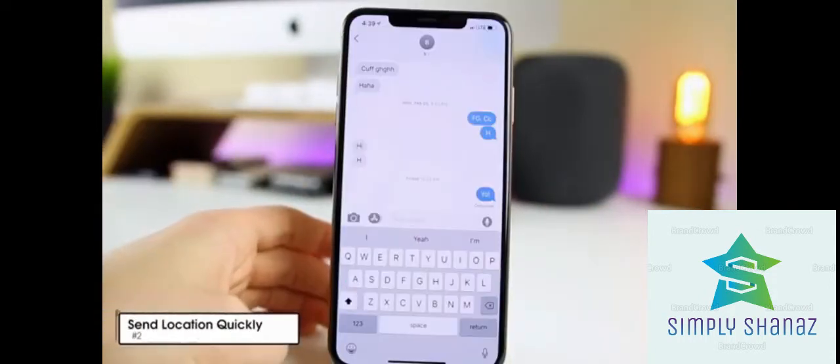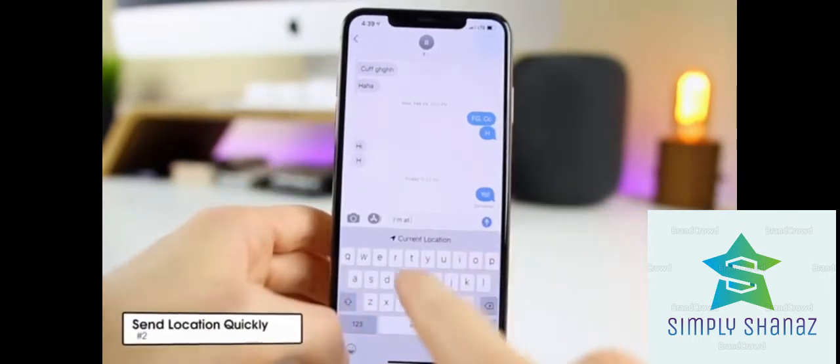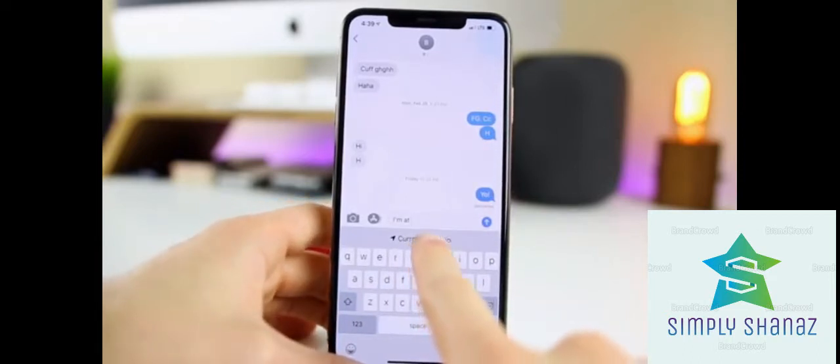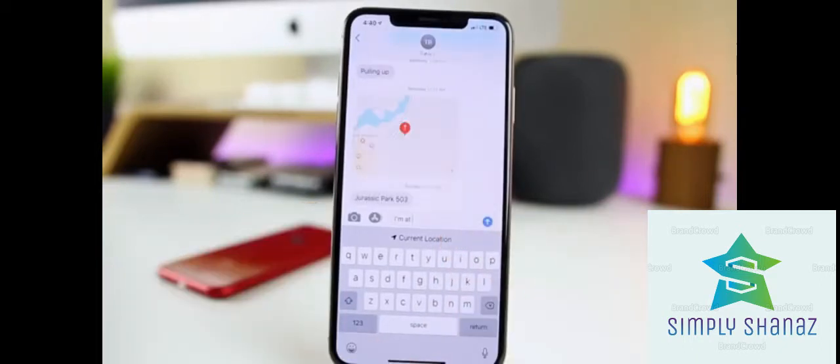The next trick is a quick and easy way to send your location to somebody via text message. All you have to do is type 'I'm at' and then space, and you'll see in the autocorrect section it says 'Current Location.' Tap on that and it will automatically send your current location. For example, at Universal Studios we used this to remember where we parked the car.